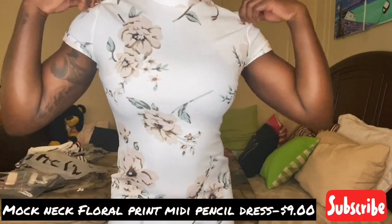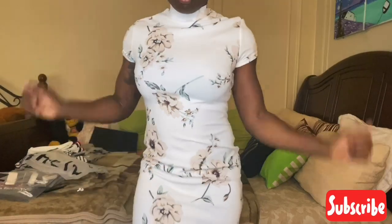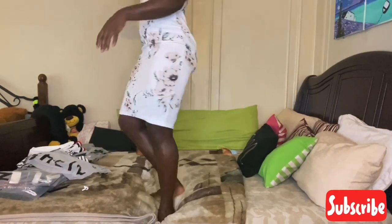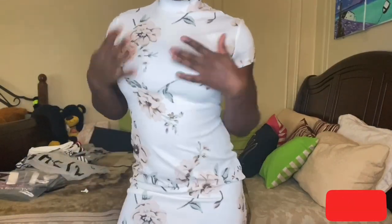The next dress I picked up was this floral midi dress. I love this dress — I got it in a size small and I've already worn it, it's very comfortable. I like the print, it fits well, it's a good length, and it's very appropriate for the office. This was one of my favorites — I just love how it hugs my body.